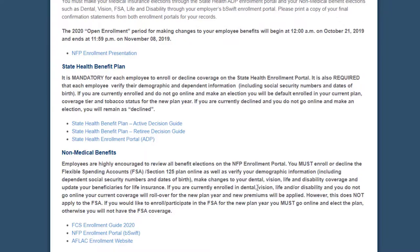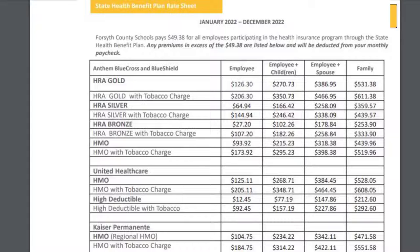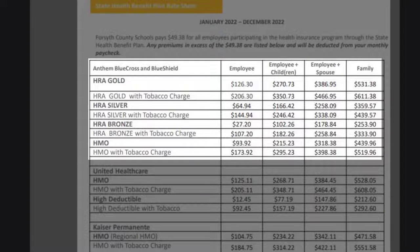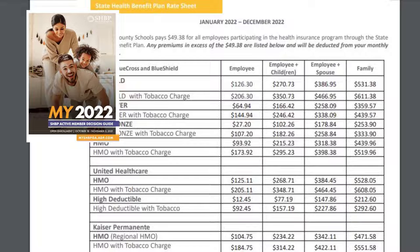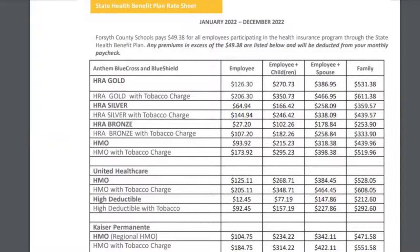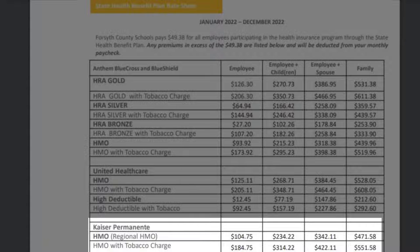Further down, you will see a link to the Forsyth County Enrollment Guide. These are the rates for our State Health Medical Plans. Our school system pays $49.38 of your premium, so the prices on the State Health Benefit Plan website will be $49.38 more than what you will be paying. We offer plans through Anthem, Blue Cross Blue Shield, UnitedHealthcare, and Kaiser. Please use the Active Decision Guide Booklet to compare the plans. Please keep in mind that if you choose Kaiser, you must visit Kaiser facilities, Kaiser pharmacies, and see Kaiser doctors — they have no out-of-network option. Our HMO options come with co-pays, whereas HRA options give credits then full pay until the deductible is met.